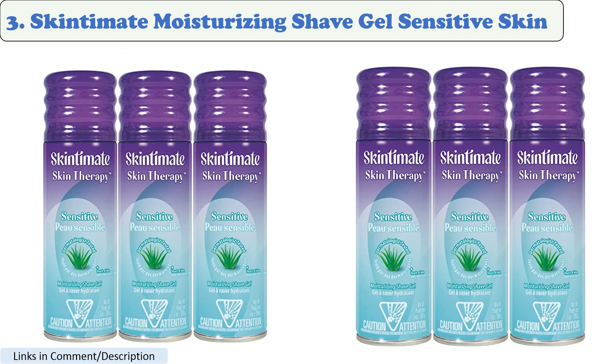Number 3: Skintimate Moisturizing Shave Gel Sensitive Skin. This shaving gel is alcohol-free and fragrance-free, making it a good choice for women with sensitive skin. It also contains aloe vera, which helps to soothe and protect the skin.